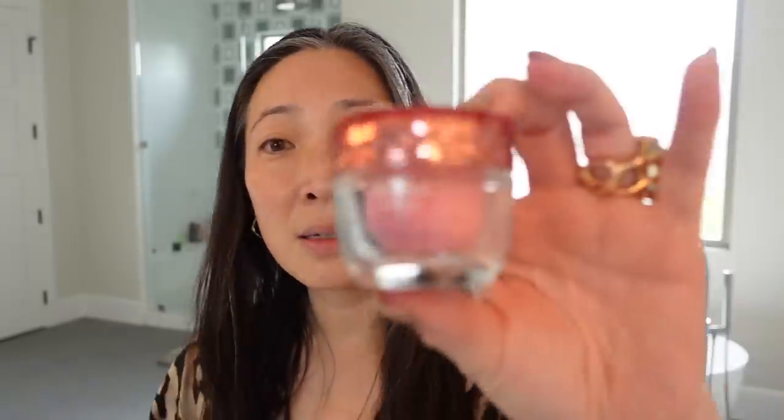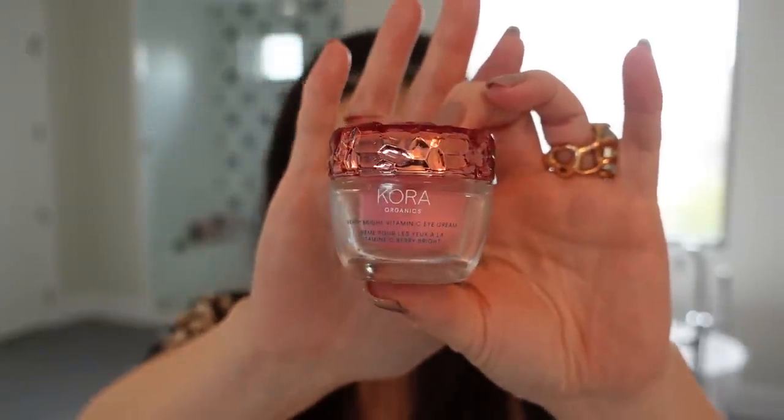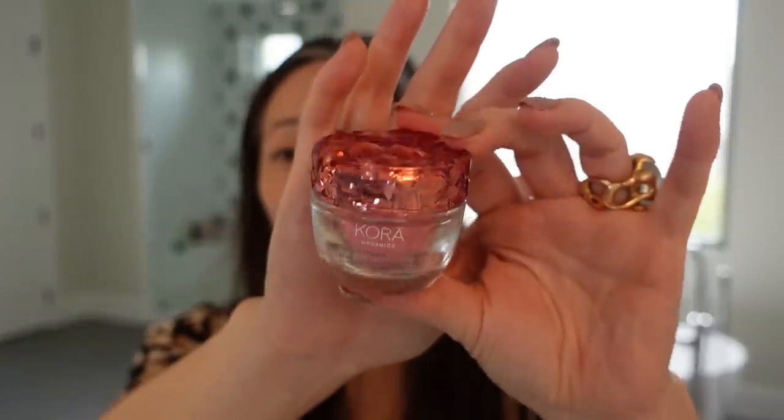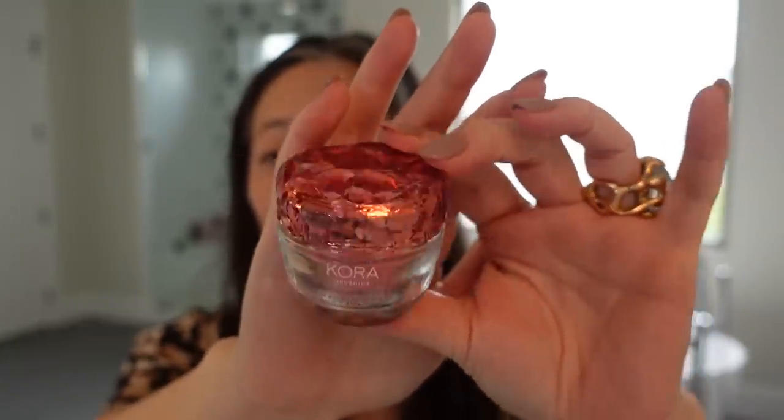I did want to mention an eye cream that I have been using for at least the past month and have really been enjoying. This is the new Cora Organics Berry Bright Vitamin C Eye Cream. This video is so kindly sponsored by Cora Organics, so thank you so much. This eye cream has been really, really wonderful.